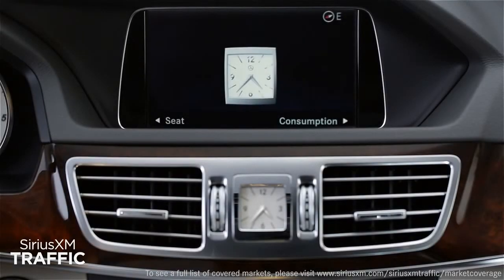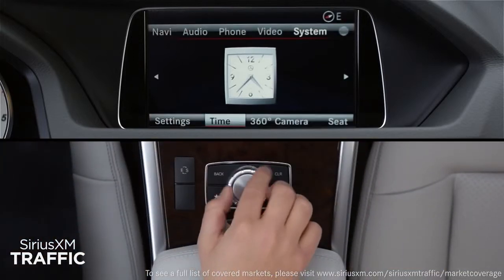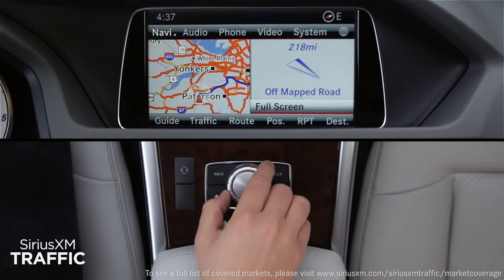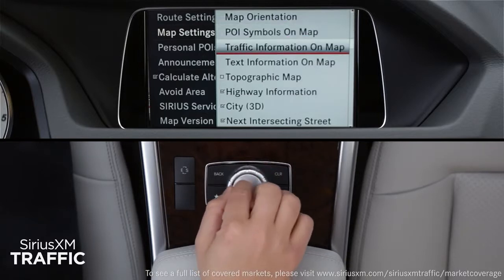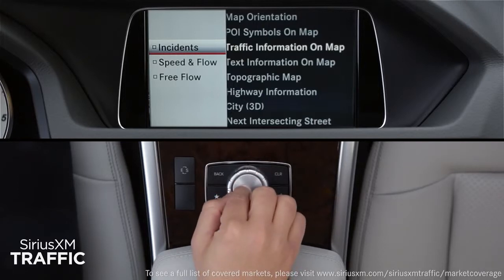To enjoy the benefits of Sirius XM traffic, go to the navigation mode of Command. Press the Command Controller to bring up the on-screen menu bars. From the top menu bar, select Navi, then click Navi again and select Map Settings from the menu. From the sub-menu, select Traffic Information on Map and turn on whichever features you'd like shown on the map screen.